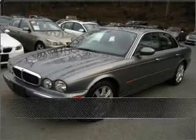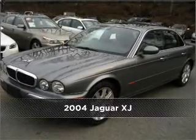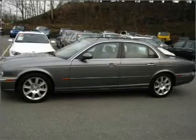Stand out in this 2004 Jaguar. Look no further — the perfect vehicle is here. Having a sunroof is like a breath of fresh air.